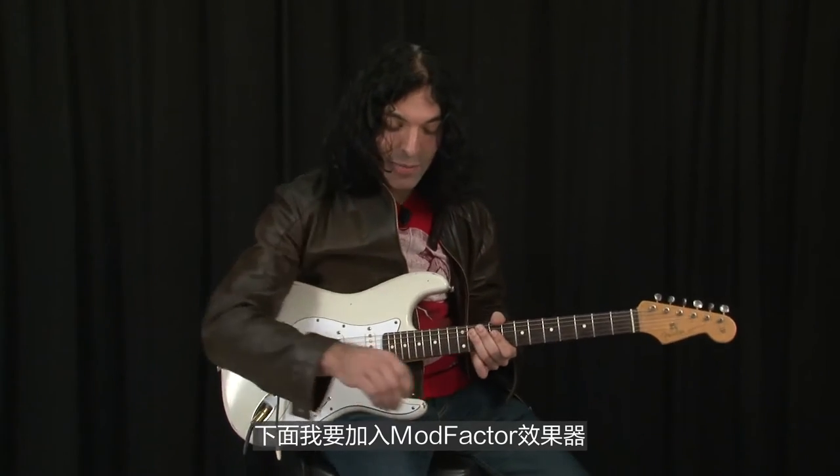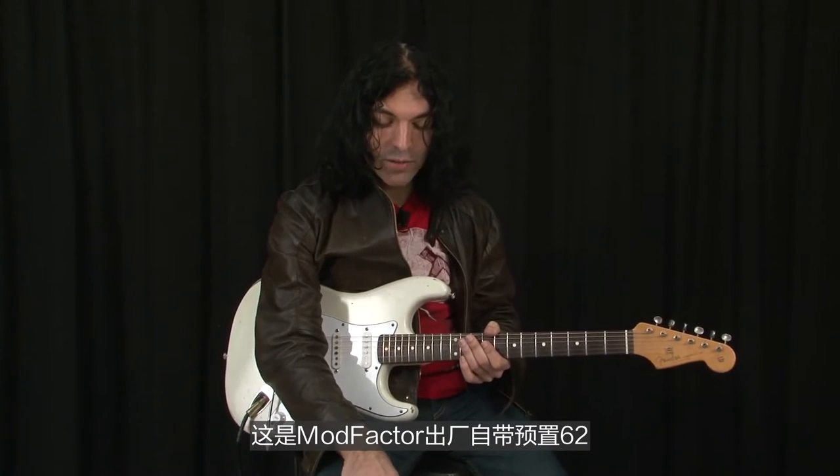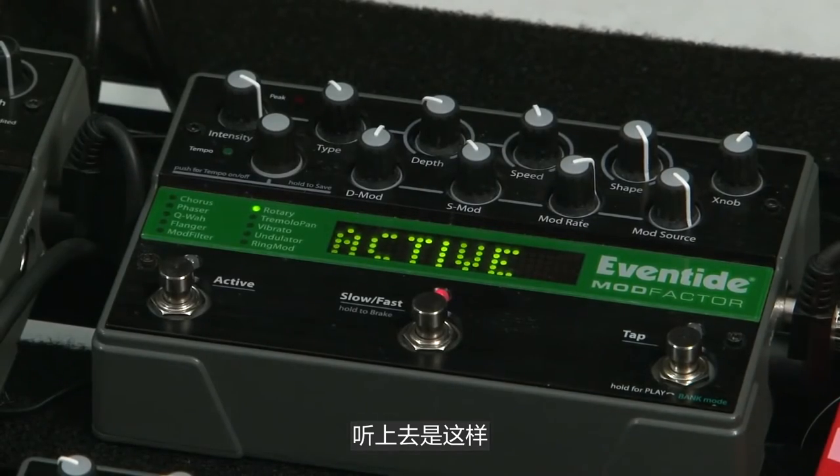Next I'm going to add the ModFactor, and I'm going to use a rotary speaker sound. This is factory preset 6-2 on the ModFactor. So that sounds like this.